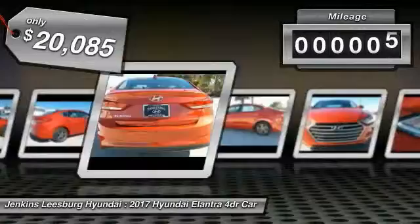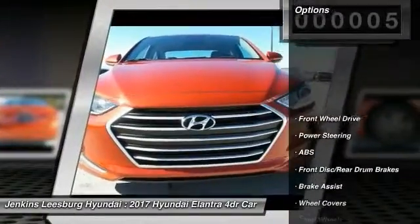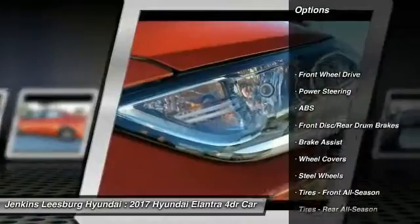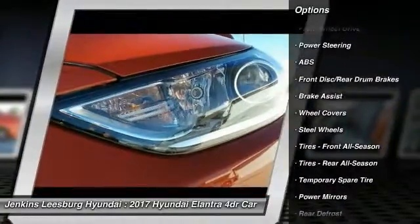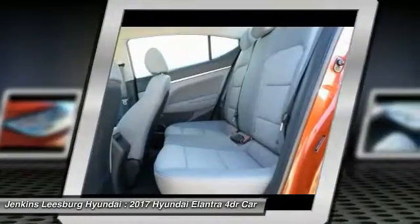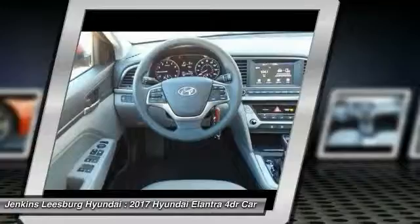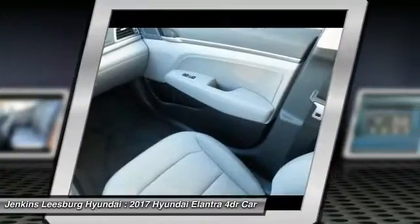This vehicle has less than 100 miles. Here are some of this vehicle's great options: traction control, anti-lock braking system, keyless entry, stability control, driver airbag, power steering, adjustable steering wheel, AM-FM stereo radio, FWD, rear defrost. Come take a test drive today.